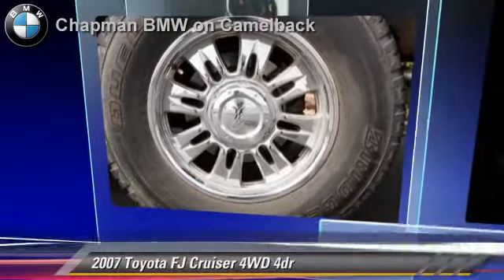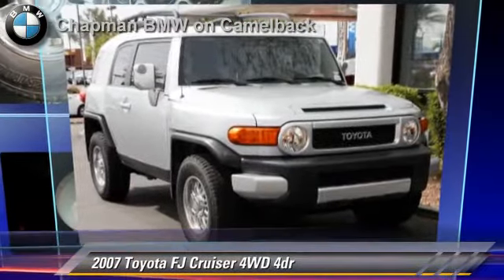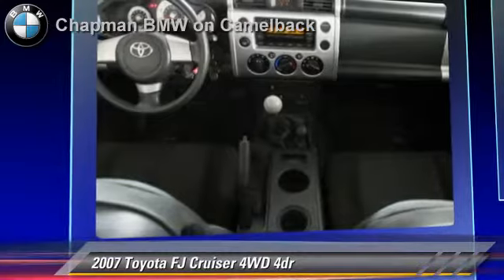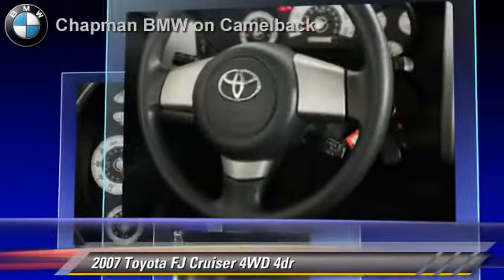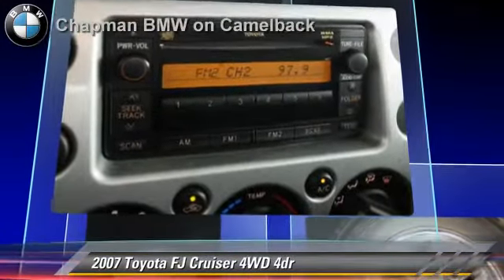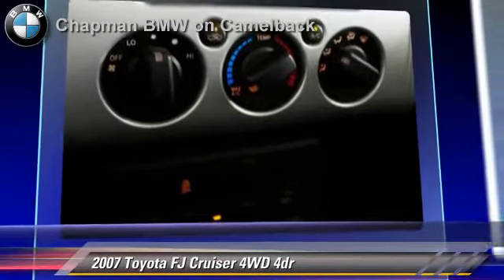The 2007 Toyota FJ Cruiser, powered by a 4-liter V6 engine. With a 6-speed manual transmission, this vehicle gets up to 19 miles per gallon. This Toyota features power steering, towing package and 4-wheel drive. Safety features include traction control and ABS.